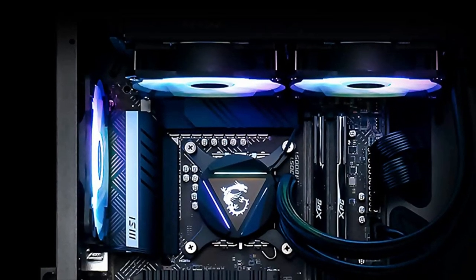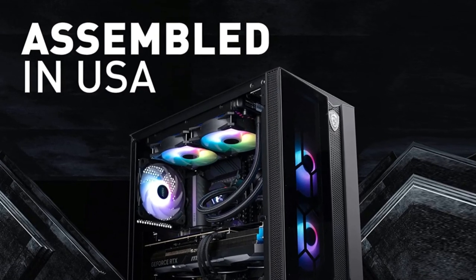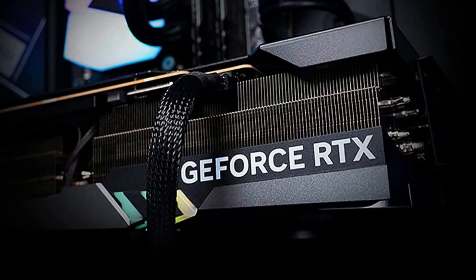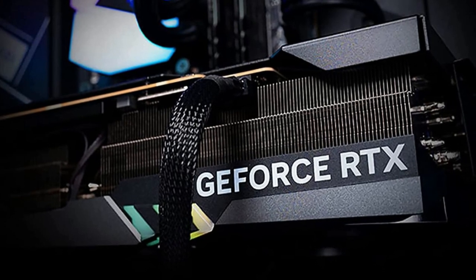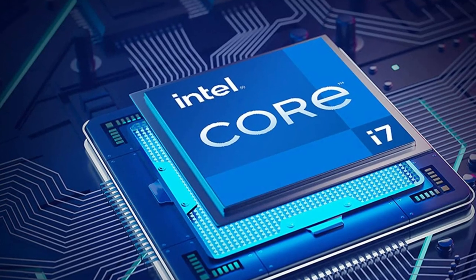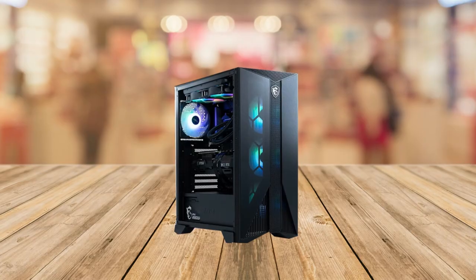Hey there gamers and tech enthusiasts, today I have something truly exciting to share with you — it's the MSI Aegis RS Gaming Desktop, and let me tell you, this machine is an absolute powerhouse. Whether you're into gaming, multimedia, or everyday use, this pre-built gaming PC is here to take your computing experience to the next level.